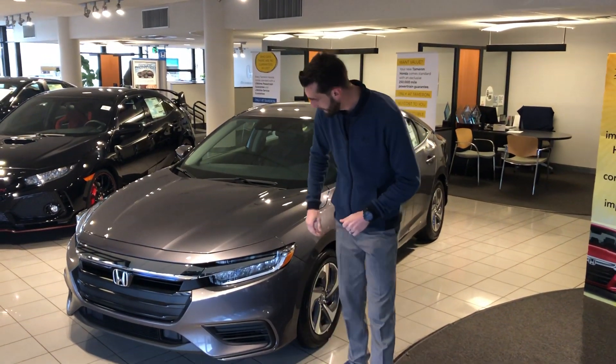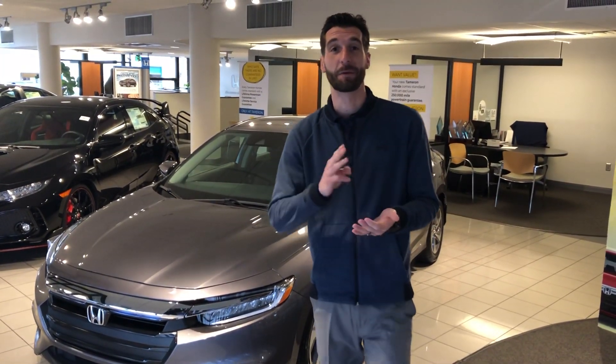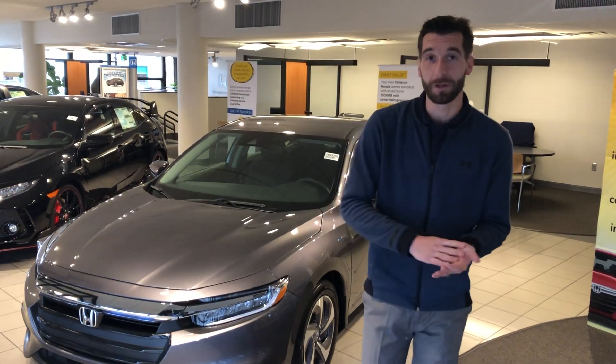It's gonna come standard with your LED daytime lights as well as your Honda Sensing — that's your adaptive cruise control, your lane keep assist system, your road departure mitigation, and your forward collision mitigation.